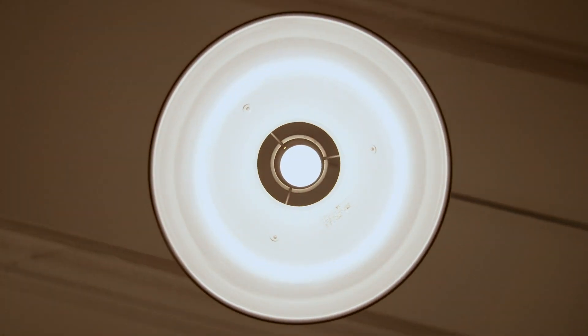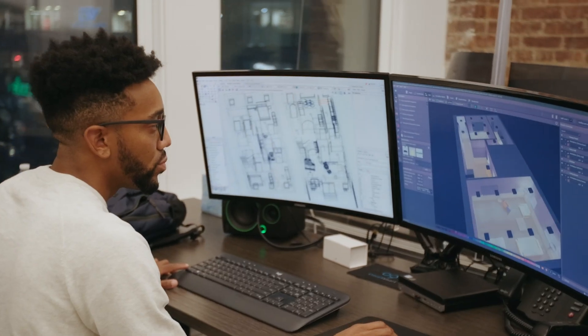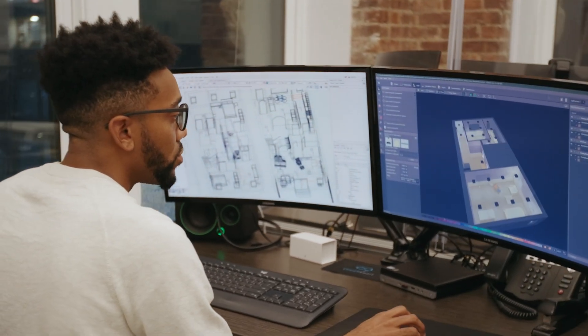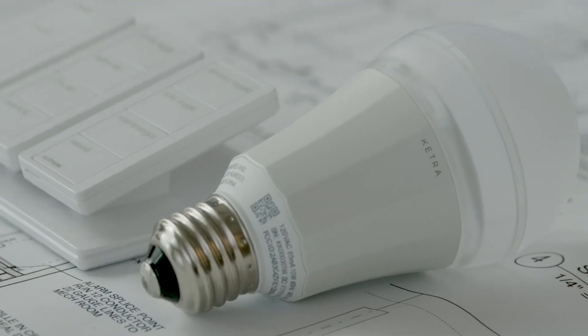Ketra is a dynamic lighting system that Cloud9 utilizes on a lot of projects. Ketra really simplifies the lighting design process because it takes all of the decision-making out of the process at the earliest stage, so this bulb allows you to be dynamic and flexible.